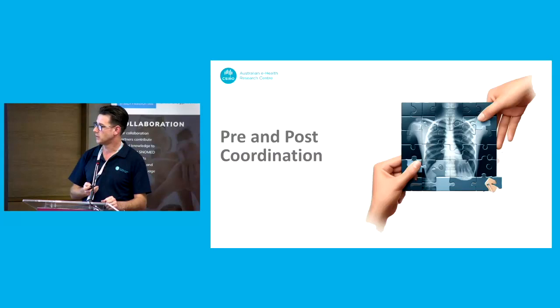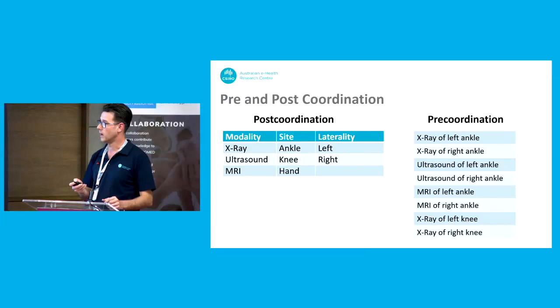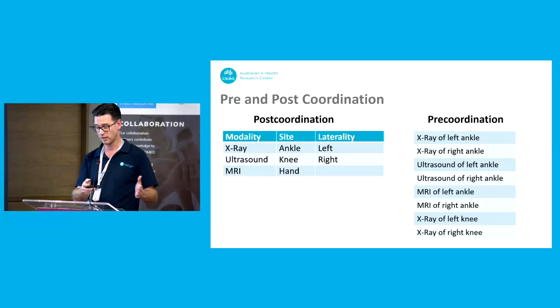Which brings me to our first challenge: the pre- and post-coordination discussion. There's no right or wrong answer, but these are decisions we're having to make as we go through this. With the terminology in the context of radiology requesting, I've simplified it: the post-coordination approach is thought of as three code sets — a modality set with modalities like X-ray, ultrasound, MRI; body sites; and laterality — left, right, bilateral. Compared to the pre-coordination approach where you have a specific code for each procedure. With post-coordination the idea is mix-and-match — you can have smaller sets, more of them, but they're small and you can do more with it.